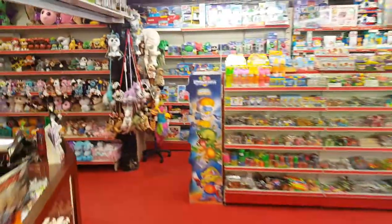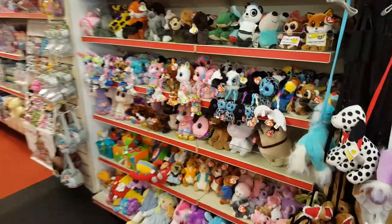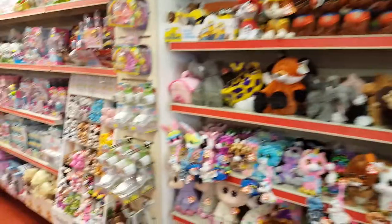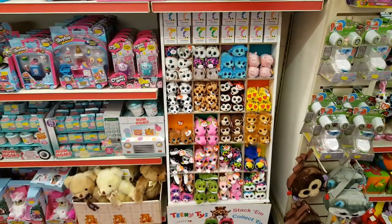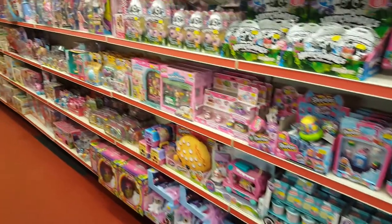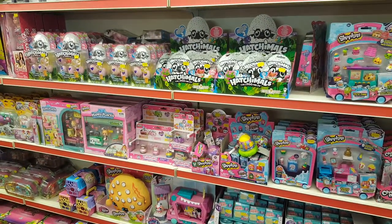If we go back through here, we've got TY and soft toys all along the top. I just had a bit of Flash Force come in from Spin Master, Teeny Ties, and then down here we've got all sorts of collectibles — Hatchimals have just come back in.